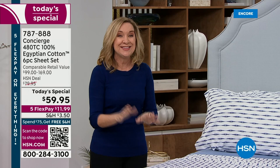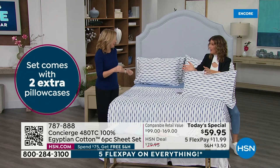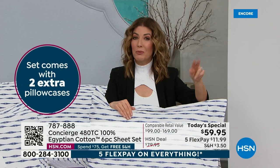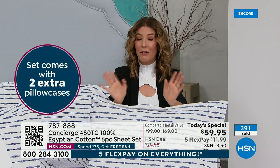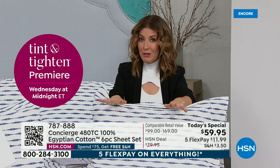If you're thinking you're ready for an upgrade, or you haven't had Egyptian cotton in a long time — or ever — this is your time. Maybe you have a wedding coming up and want to be the wow gift giver. Have you looked at Egyptian cotton sheet sets elsewhere? They're usually sold by the piece. Here you're getting a six-piece sheet set: a flat sheet, a fitted sheet, four pillowcases — two with the twin and twin XL — and that breaks down to less than ten dollars per piece.